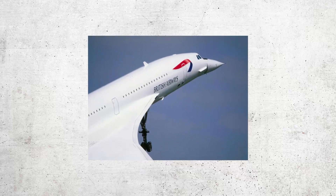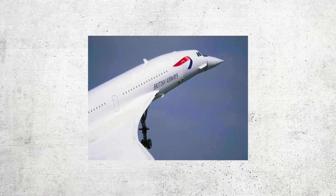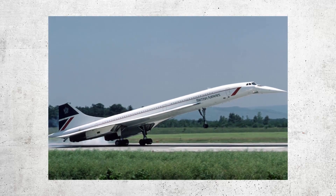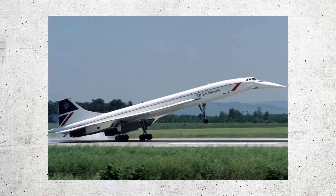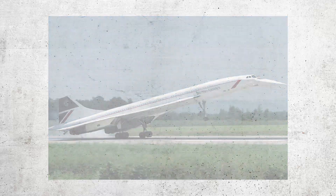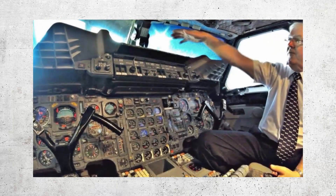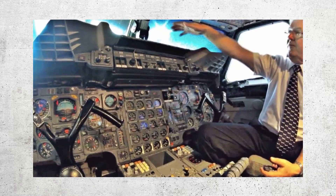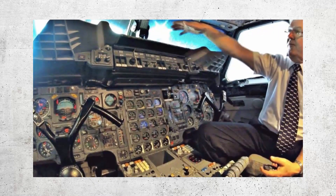To achieve such high speeds, the Concorde was designed with a slender delta wing and powerful engines. The plane's fuselage was made of a lightweight aluminum alloy, and its nose could be lowered during takeoff and landing to improve visibility. The cockpit was also equipped with state-of-the-art instruments and controls to allow the pilots to navigate and control the plane at supersonic speeds.